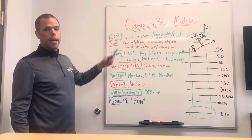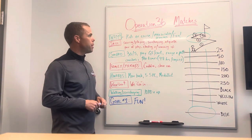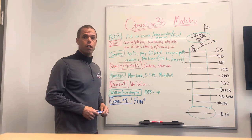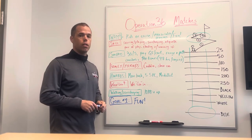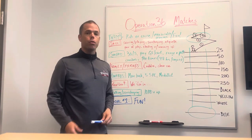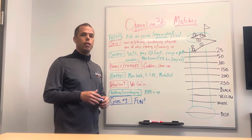The why for our Op 36 matches is really simple. There are a couple reasons why we run the matches. One is to get the kids or the junior golfers on the course. You've got to get them on the course. Any junior program that doesn't get a junior golfer on the course is really missing the main thing.